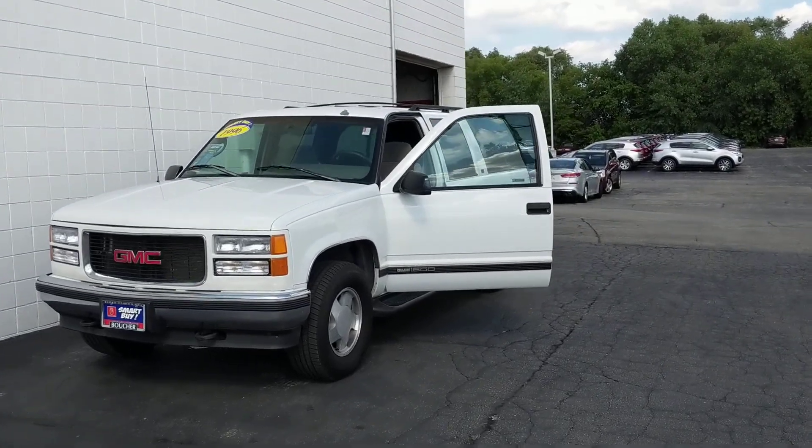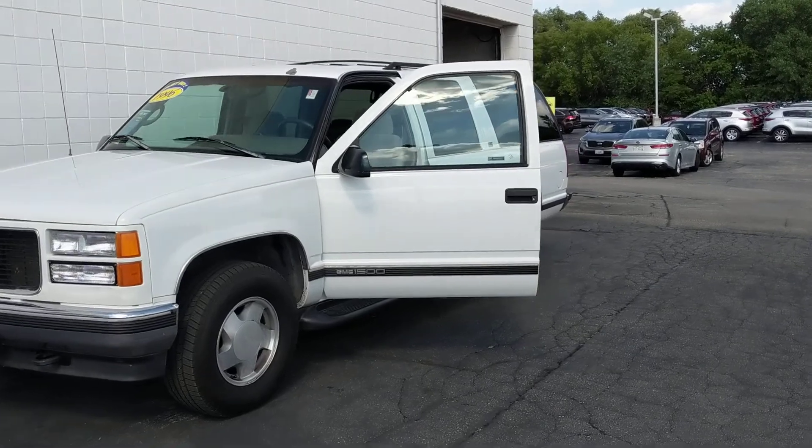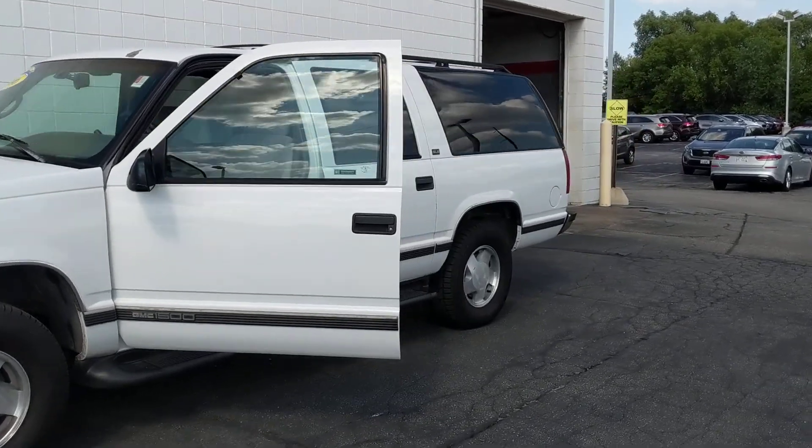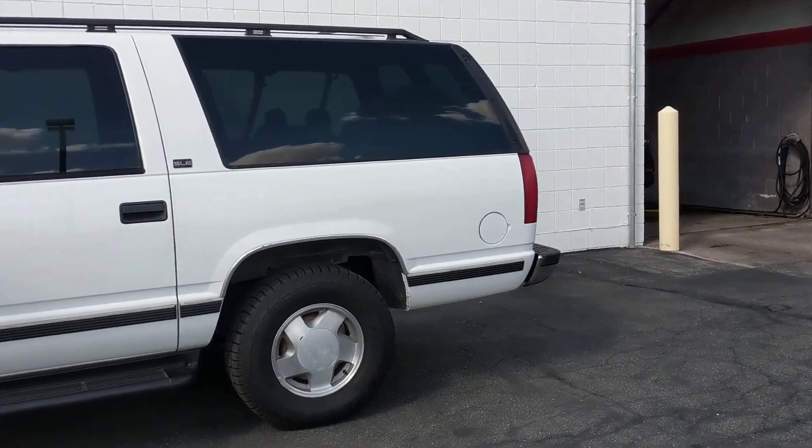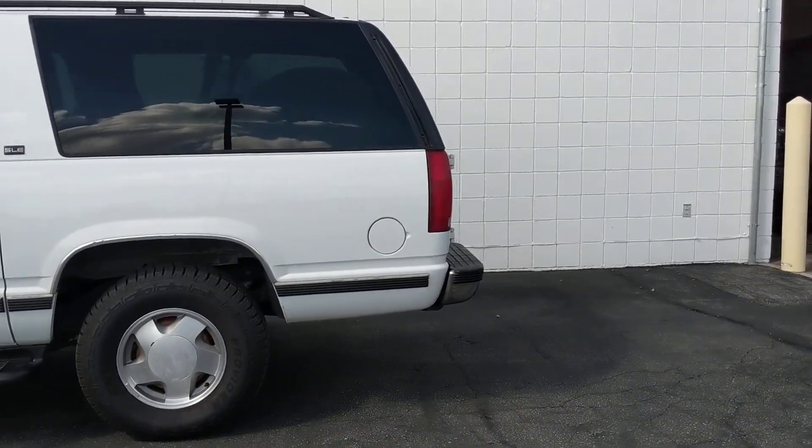We have this 1996 GMC Suburban. It's a beautiful car with a well-maintained Carfax. This vehicle has been inspected by our factory certified technicians and it is a Smart by car, which includes the Smart by car carry maintenance package.